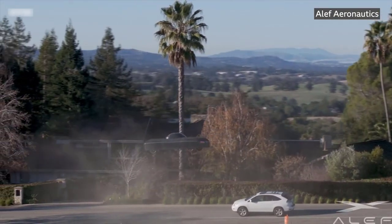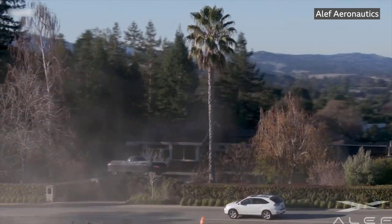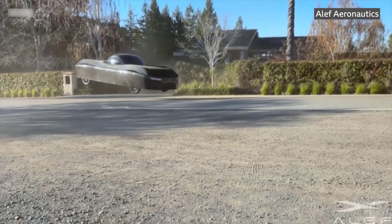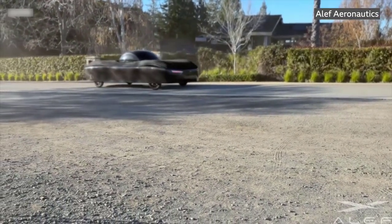It actually looks like and functions as a regular car. You can drive most of the way, take off and fly without transition over traffic, over an obstacle, over a river, over anything, and then continue driving — or you can fly all the way in biplane mode.